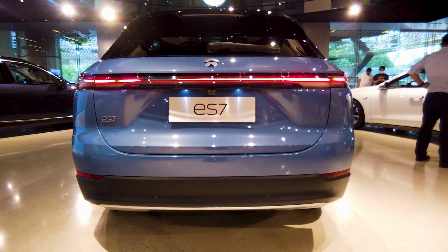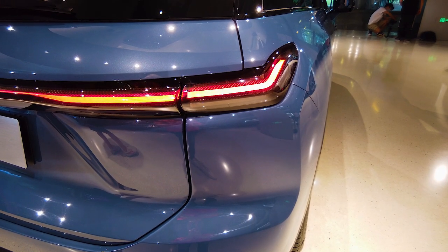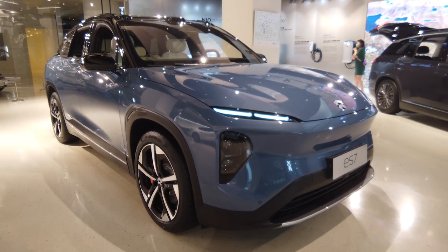In this video, I'm going to walk you through several of the new changes made to the ES7 compared to other SUV models, especially our EC6.